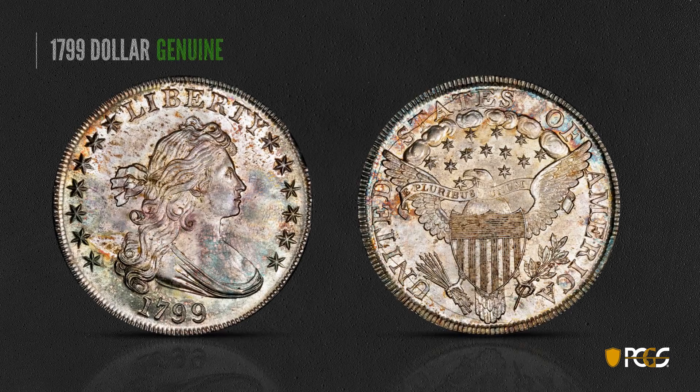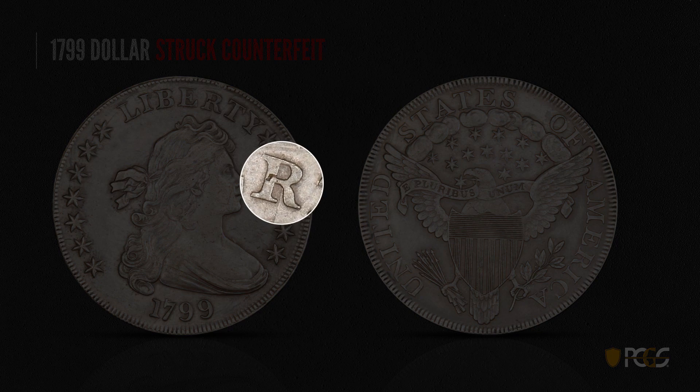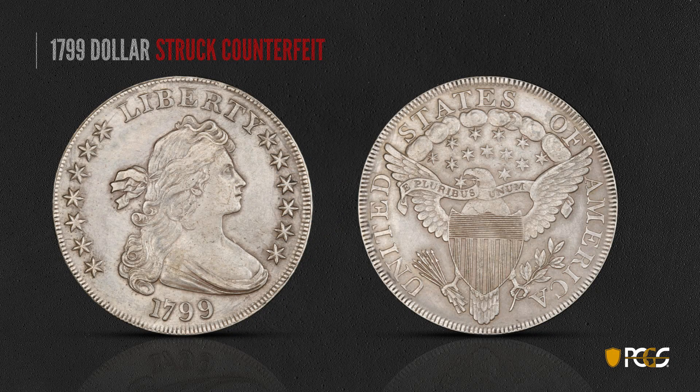Let's start with the dollar. These are very popular, being America's largest silver coin. Here is a genuine example — and take a look at this struck counterfeit. You can see that it's lacking any sort of luster. It looks very gray and matte, and if you take a closer look, check that depression in the R in Liberty. That was characteristic of the die used to strike it and will appear on every counterfeit struck from that die. That's one thing we look for: some irregularity in the lettering or the devices.